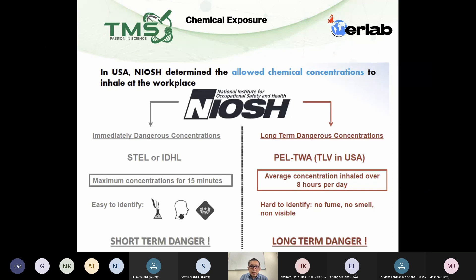Then we have another group, which is the immediate dangerous concentration. This group are those chemicals that are very toxic — for example, mercury or formaldehyde. These types of chemicals will have a short-term exposure limit. The terminology used here is the short-term exposure limit, and the time is not eight hours, it's 15 minutes.